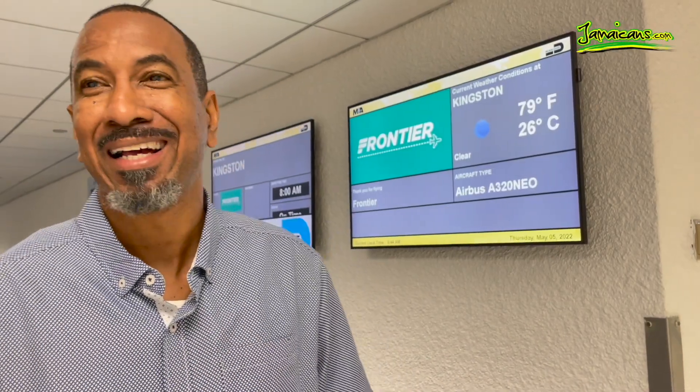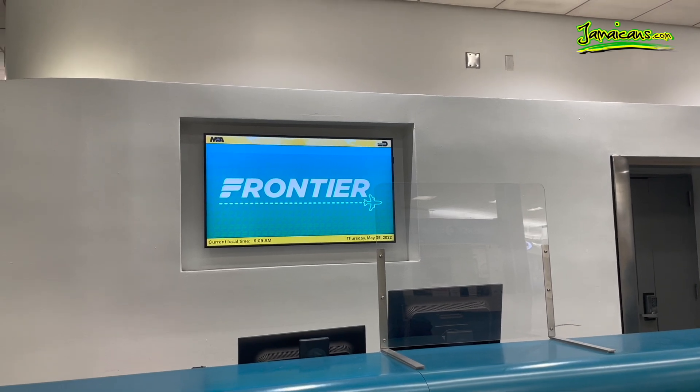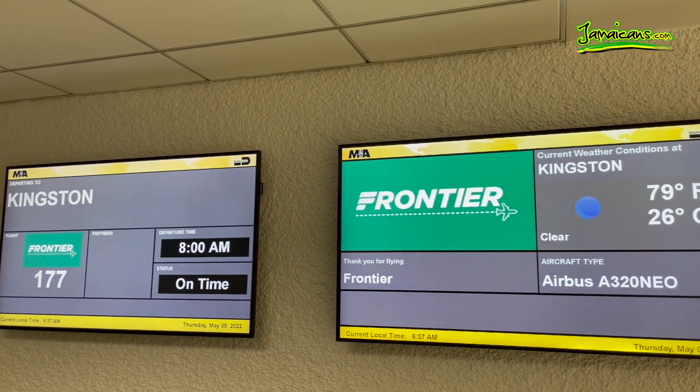Frontier Air to Kingston. Hi, I'm Xavier Murphy, the founder of Jamaicans.com, and today I'm taking you with me on Frontier's inaugural flight to Kingston, Jamaica. Frontier Airlines already has flights to Montego Bay, Jamaica. This is a new low-cost option to fly to Kingston.